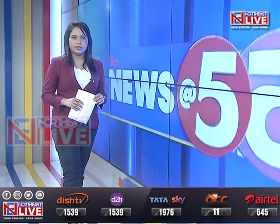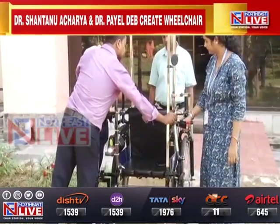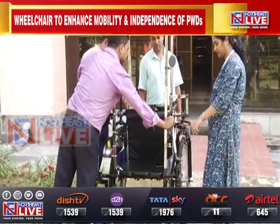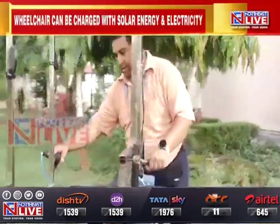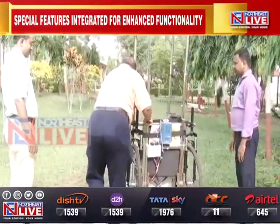In a remarkable collaborative effort, two faculties from ICFAI University in Tripura — Dr. Shantanu Acharya and Dr. Payal Deeb — along with lab technician Suman Das and workshop supervisor Prashant Devanath, successfully created a prototype of a hybrid low-cost wheelchair capable of being charged by both solar energy and electricity.